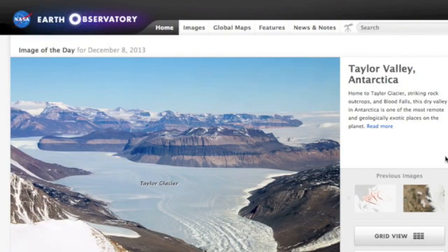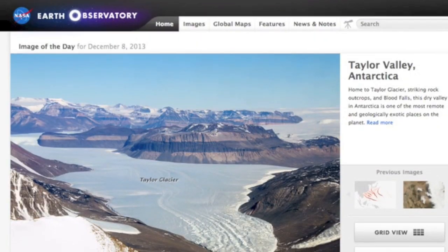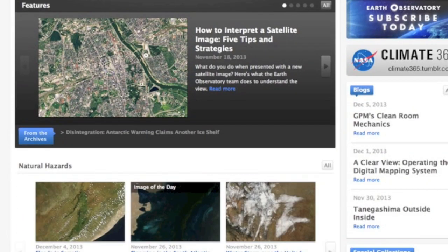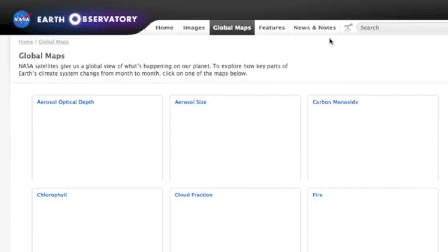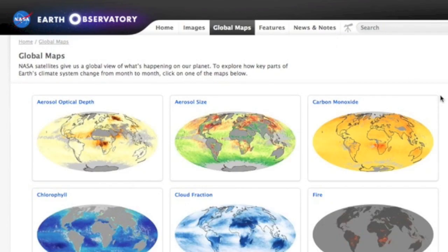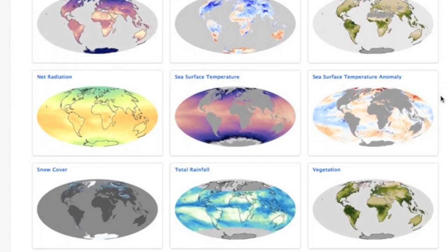Good morning folks. NASA's Earth Observatory showing the Taylor Glacier in Antarctica, but I'm here to quickly go over the maps they maintain at the bottom of the home page. There are way more than just six, and if you're not careful you might lose half your Sunday screwing around on this page. Happened to me in 2011.